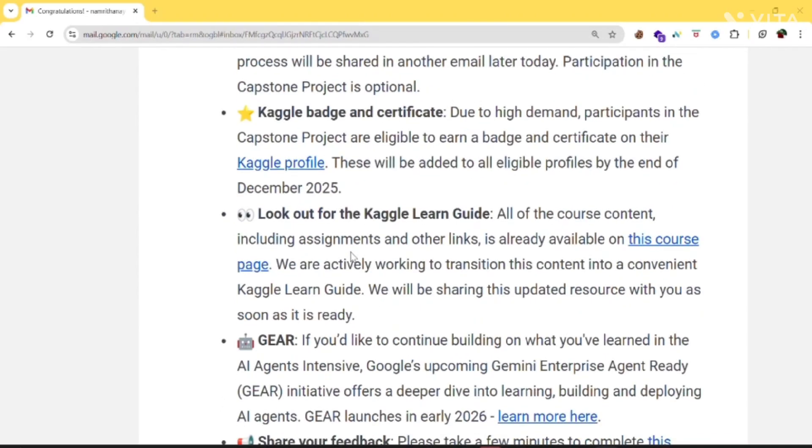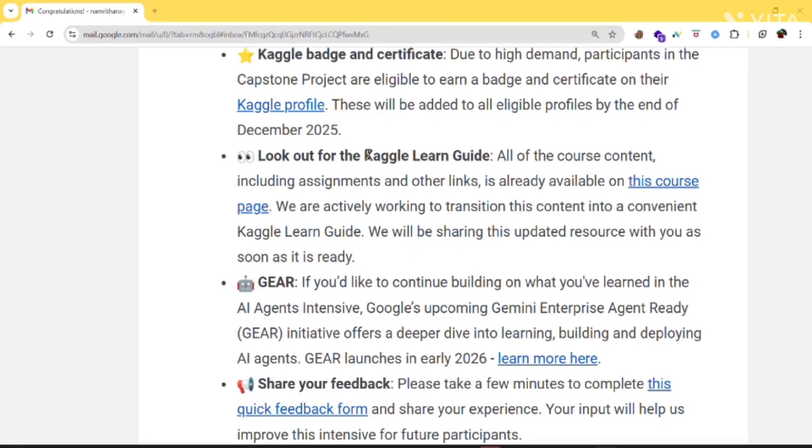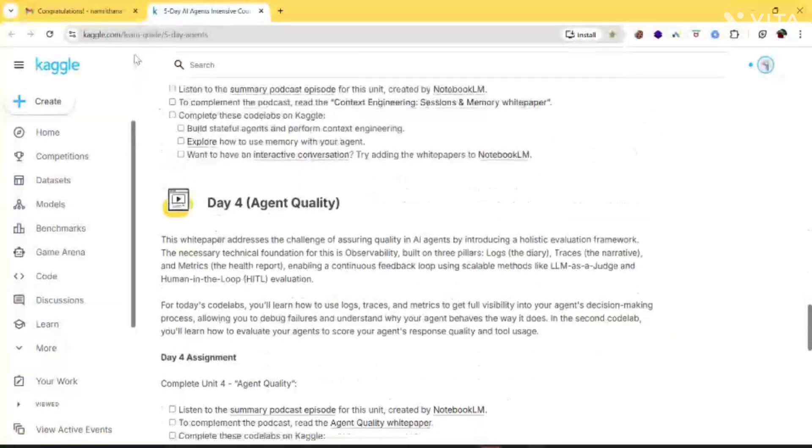Next is the Kaggle Learn Guide. All the course content will soon be moved into a Kaggle Learn Guide, so you'll find everything in one place. They will send an update once it's ready. Here is the course page — if you want to learn anything, you can redirect to this page and learn from here.